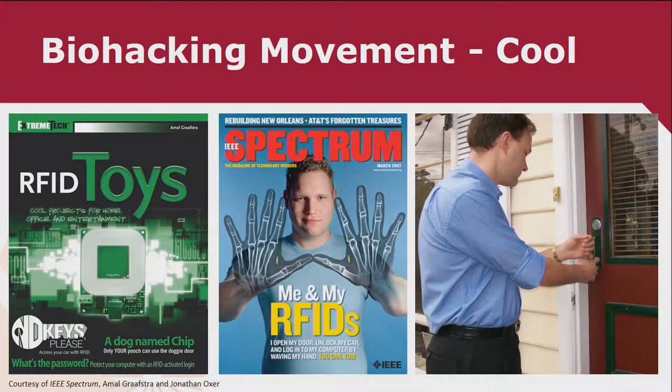The biohacking movement in 2006: Emil Grafstra writes his classic book RFID Toys, which sold out instantly. It didn't take long for IEEE Spectrum to catch on and report in 2007 on the murky waters of RFID implants, with a cover showing 'me and my RFIDs' as if the RFIDs were human and alive. Jonathan Oxer, head of Linux Australia, is seen here using implants for physical access control in his home automation setup.